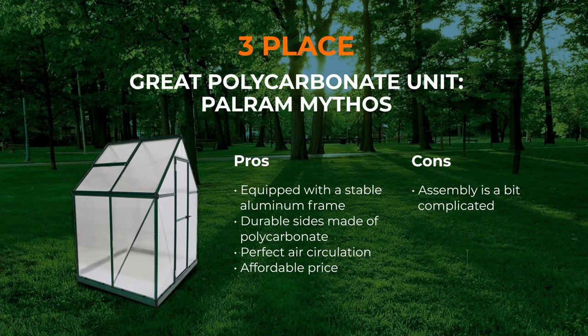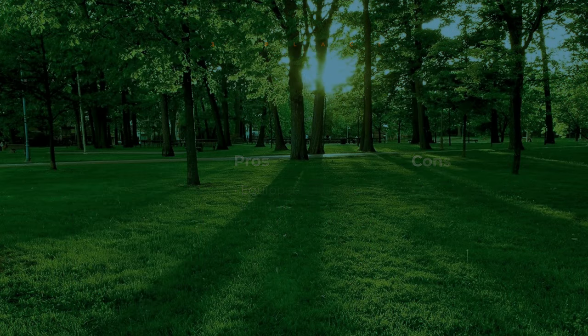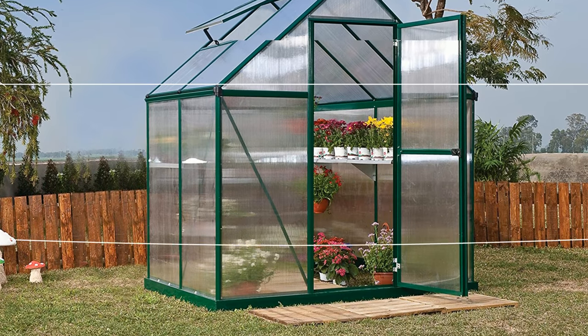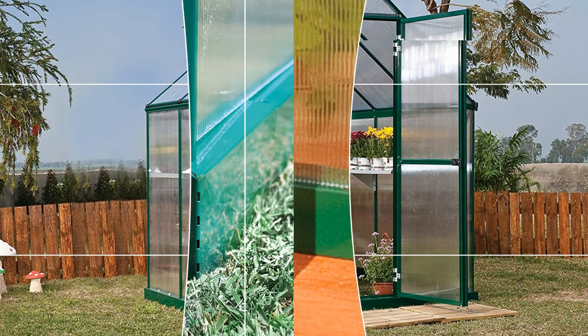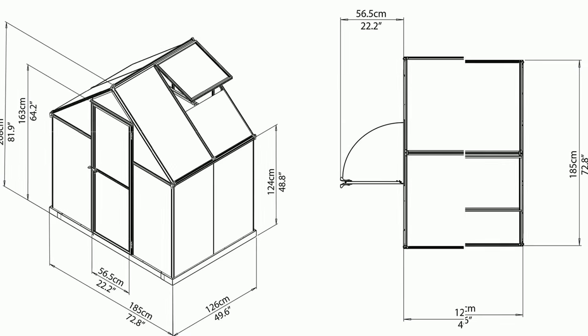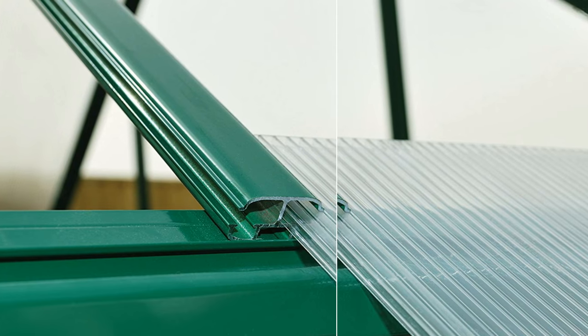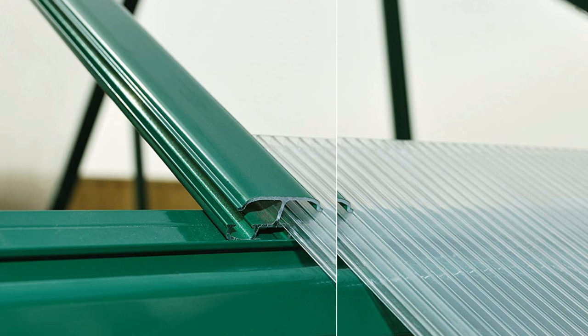Number 3: Palra Mythos Greenhouse. The Palra Mythos is a portable greenhouse for winter that deserves special attention. Of course, it is not the largest one among those available on the market, but the size is good enough, and it is available in several sizes. The special 4 mm polycarbonate glazing resembles glass but is more solid and blocks almost 100% UV rays. Moreover, the seller offers a 5-year warranty to U.S. customers.